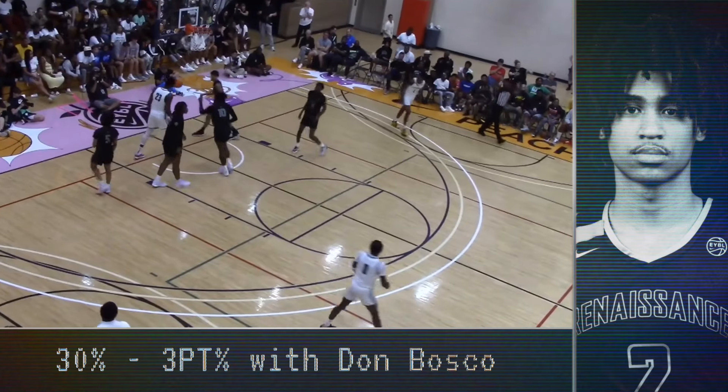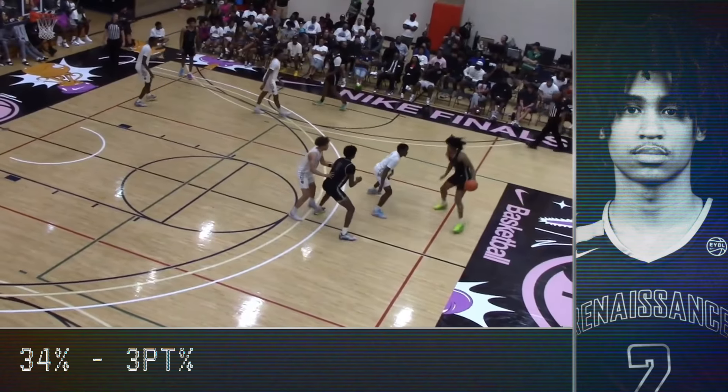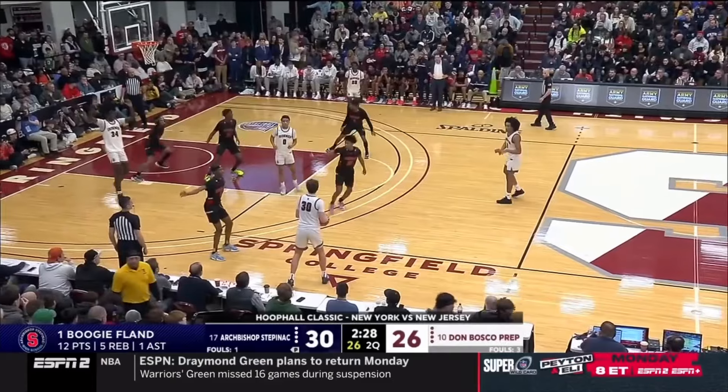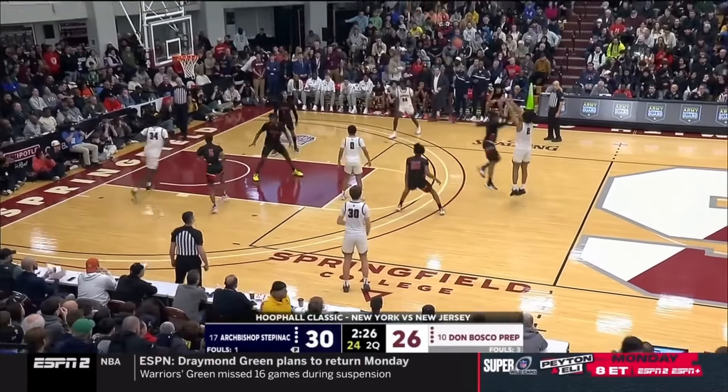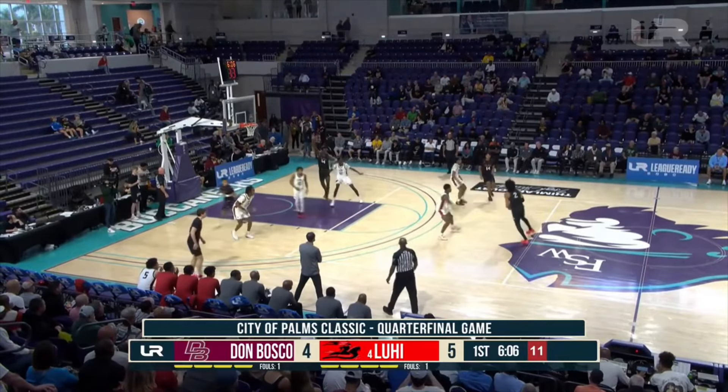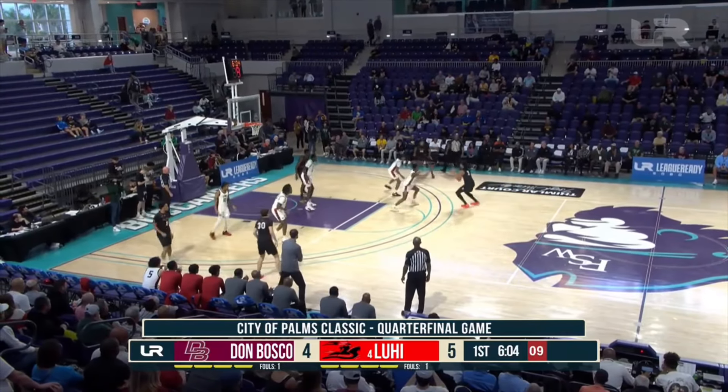But he is more shot-maker than pure shooter, finishing his senior season shooting around 30% with Don Bosco and 34% with the Rennes and EYBL competition per Synergy. Functionally, Harper shows a strong balanced base with good consistent follow-through. However, he uses a one-motion shooting release that will often leave his misses a bit short.